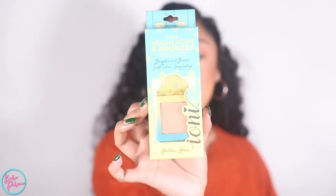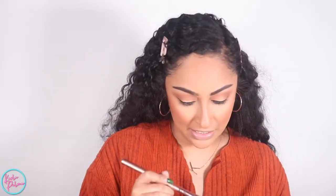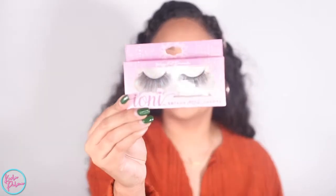The next product I'm really excited to try is their highlighter in the shade Golden Glow. The packaging is cute but it comes already a little difficult to close. It's small and convenient — I love small things for makeup. Let me swatch it on my hand first. Whoa — okay, did you guys see that? It does feel a little powdery to the touch but wow, it glows. Let's put it on the face. It's very glittery.